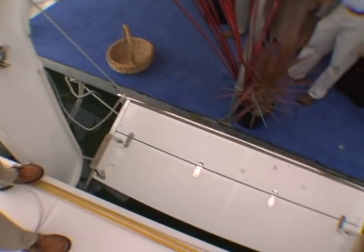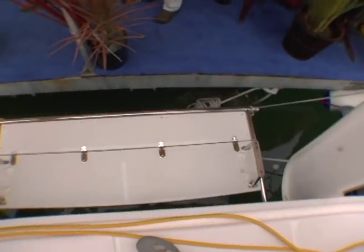A unique feature of the Leopard 46 is this aft bench seat, which also doubles as a swim platform. The swim platform is the ideal place for swimming, snorkeling, or just relaxing at cocktail hour.